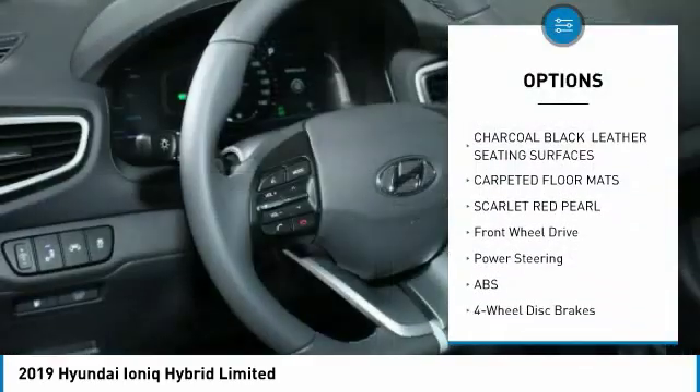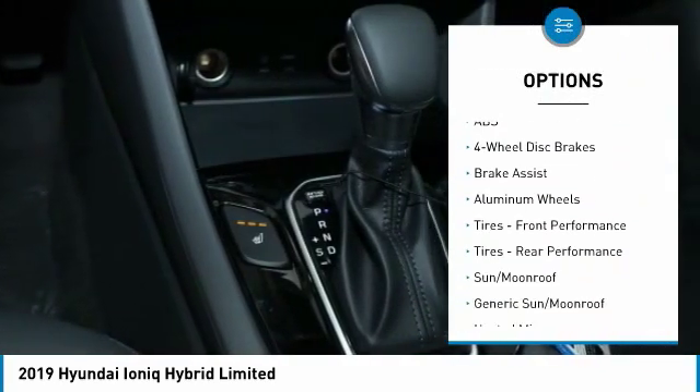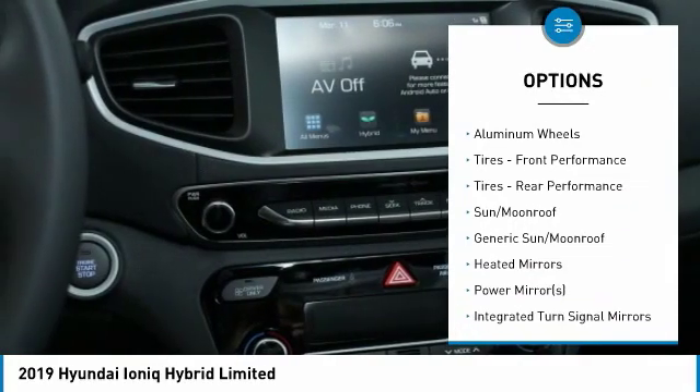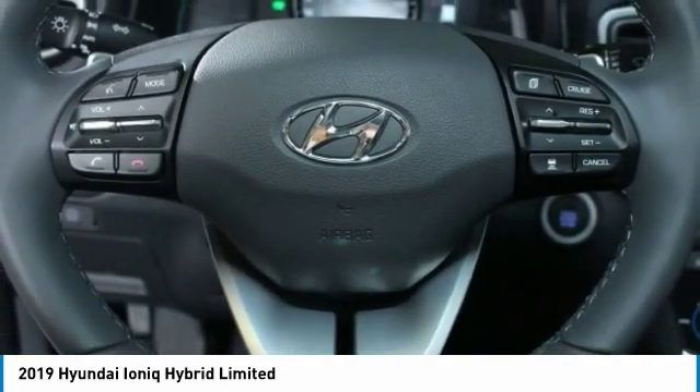Anti-lock braking system, keyless entry, steering wheel audio controls, Bluetooth, leather-wrapped steering wheel, power steering, adjustable steering wheel, cruise control, keyless start, aluminum wheels.